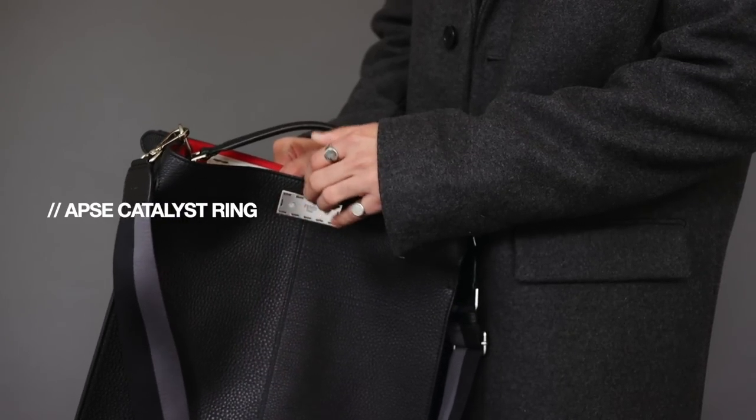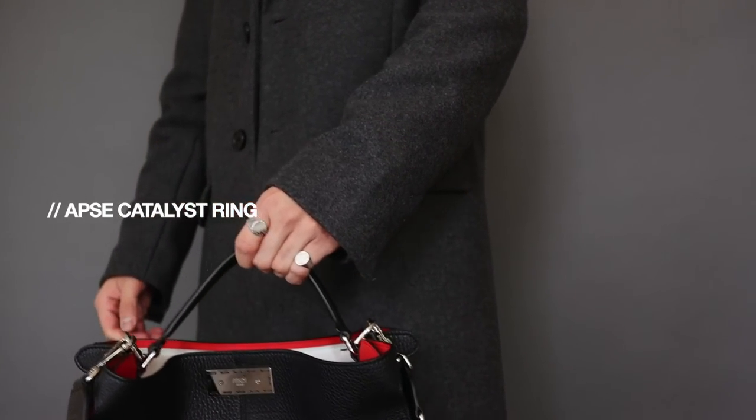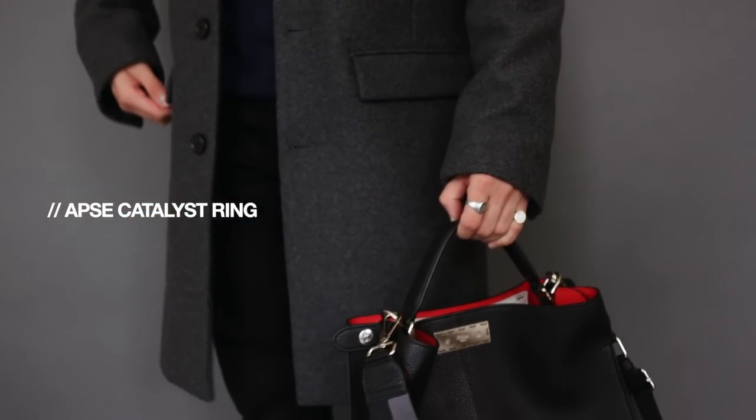Another pointer ring I have from them is what I believe is called the Catalyst Ring. It was supposed to be a circle but they gave it an unfinished kind of vibe, so it almost looks like a vintage ring, which I really like. When it comes to jewelry, I always gravitate towards silver tones — that's just me — though I still like to wear gold every now and then. Silver is definitely where it's at for me.